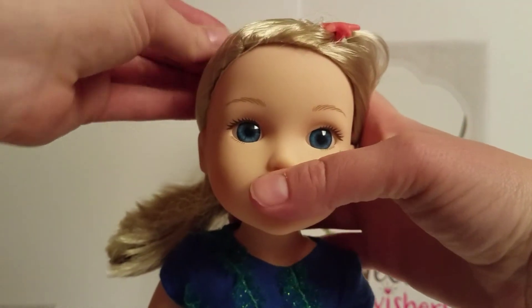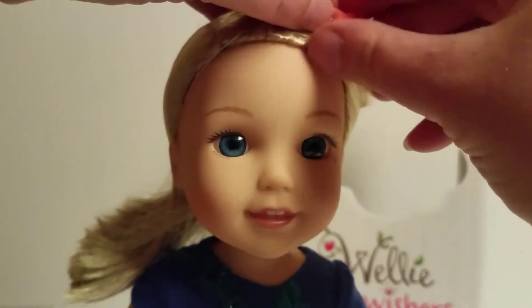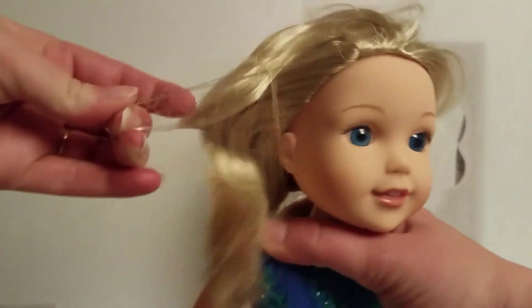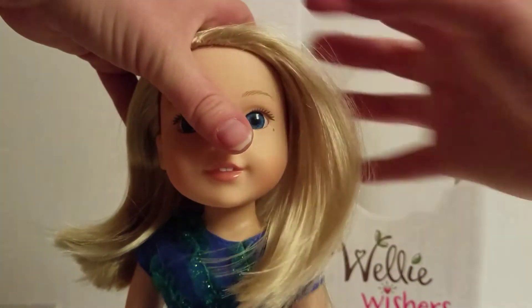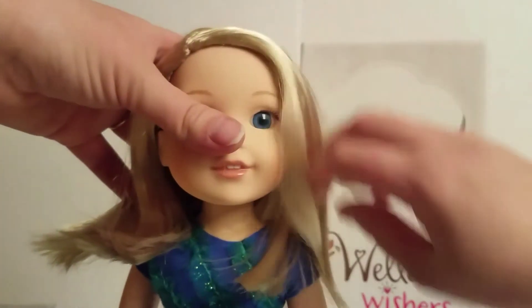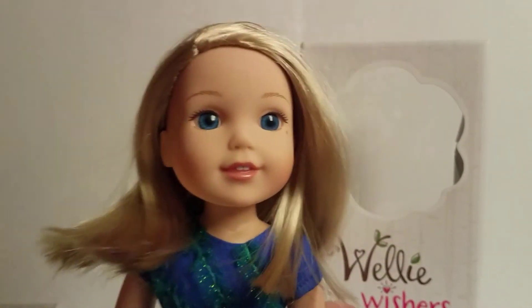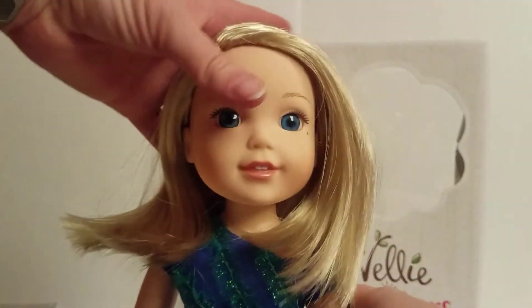Another fun thing about getting Camille was that today we went and saw Moana. I'm going to take out the barrette so it stops clipping the hair net. We saw Moana today and I just think Camille fits into that theme so nicely — the ocean and everything — because of her beautiful skirt. So it'll be fun.